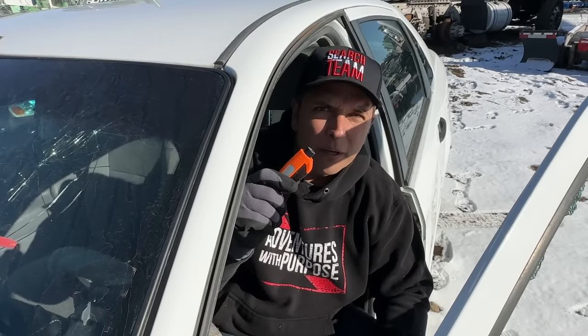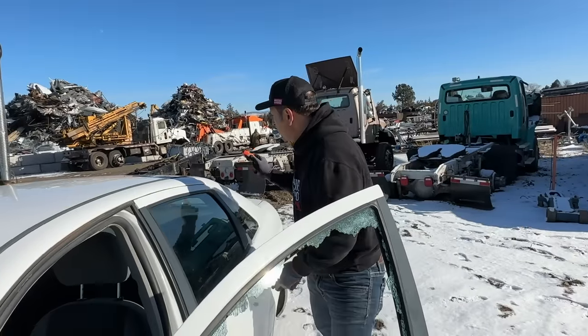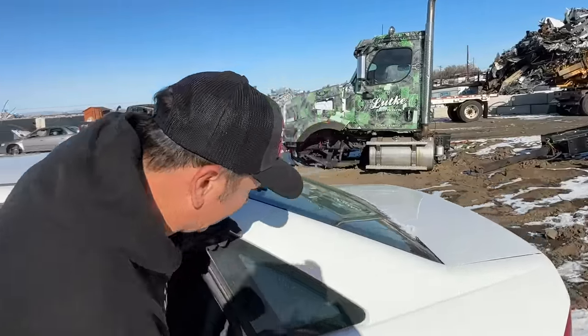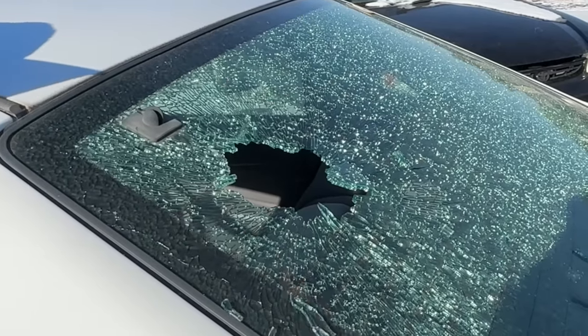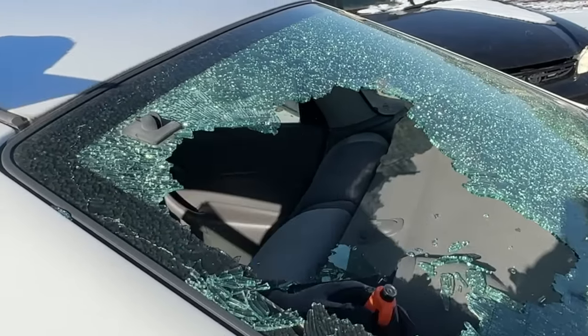The back window is usually always tempered as well. Jumping into the car and going around to the back side — same thing, just one push and I'm able to break right through and get myself out of the car.